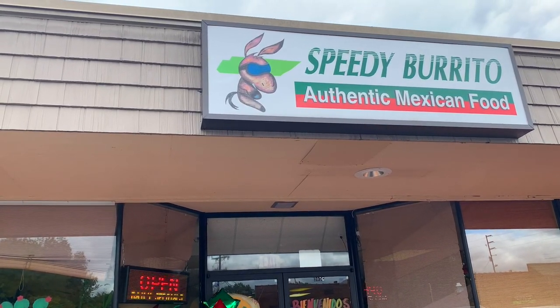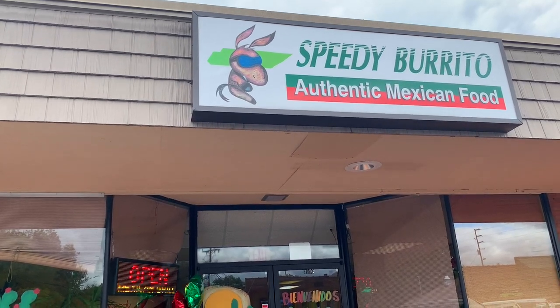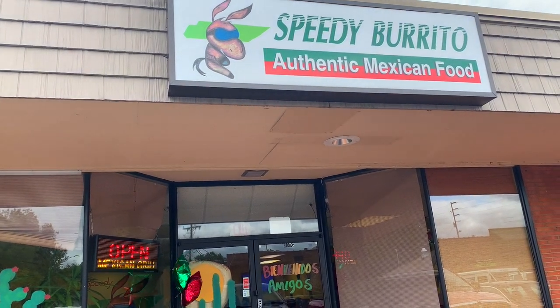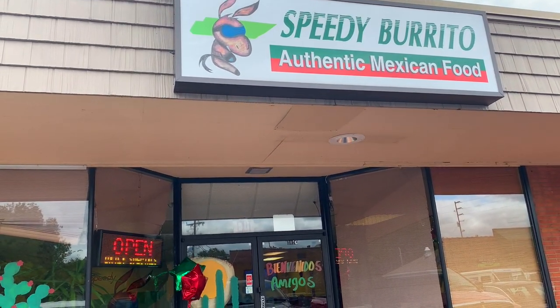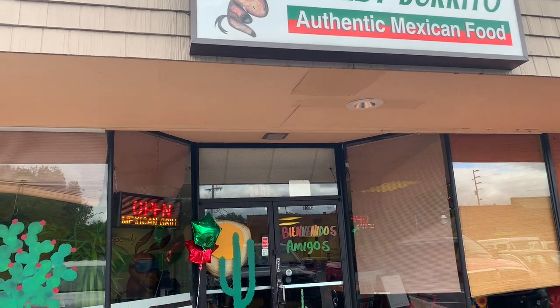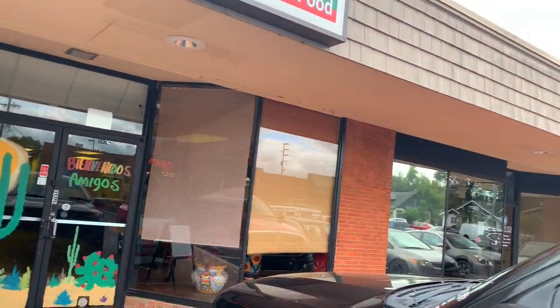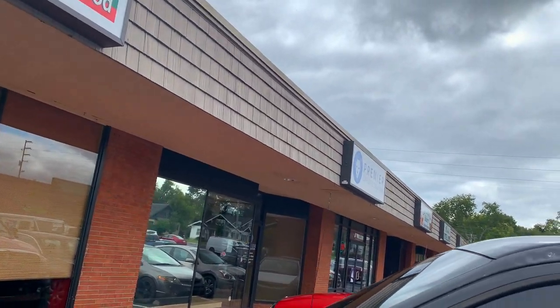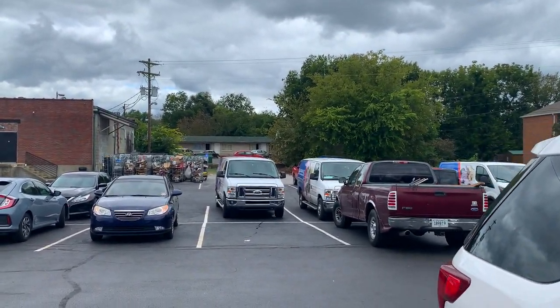So we're hitting this place — it's way back in the back of a strip mall, right off the 70 in Lebanon, Tennessee. If you look over here, there's homemade ice cream, and then there's people's houses behind us.